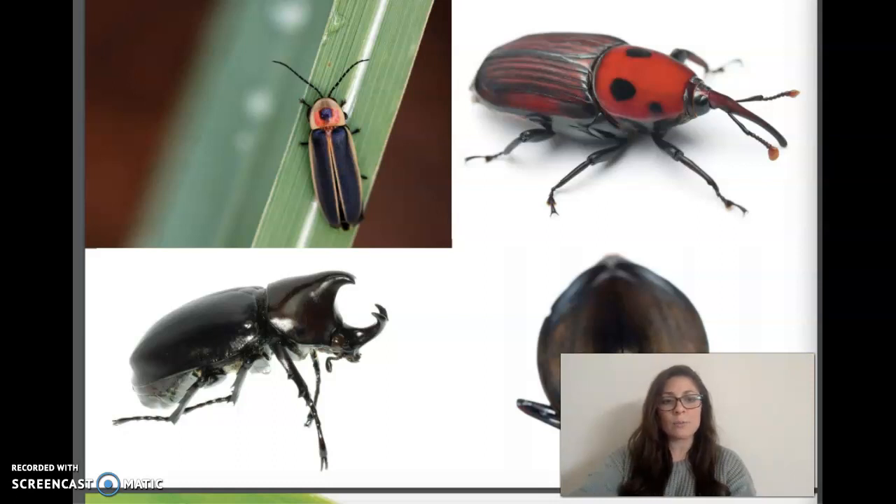You already know what makes an insect an insect, so what makes a beetle a beetle? First of all, because beetles are insects, we share the same characteristics as all insects. We have a head, a thorax, and an abdomen. We have antennae, six legs, a hard exoskeleton, and wings. Most beetles undergo a complete metamorphosis.